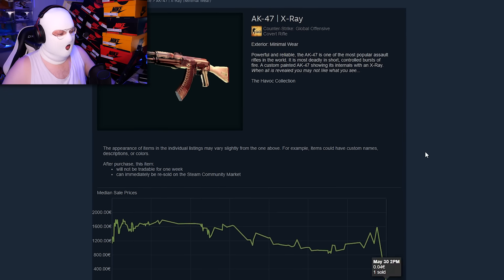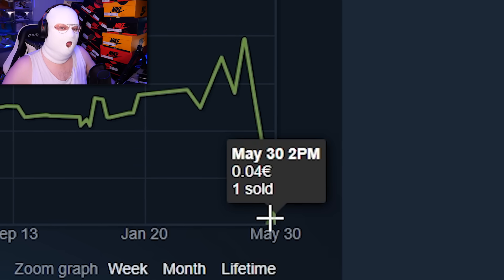You can see if you go to the Steam Market that it did indeed sell for 4 cents. He's not lying, he's not making this up.